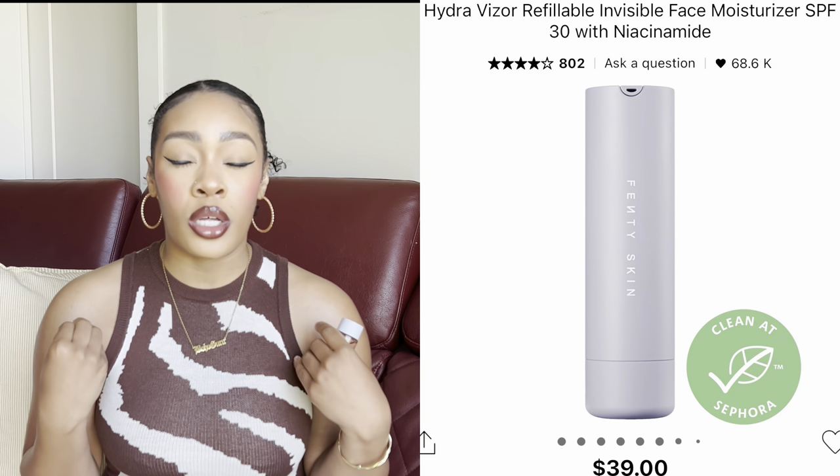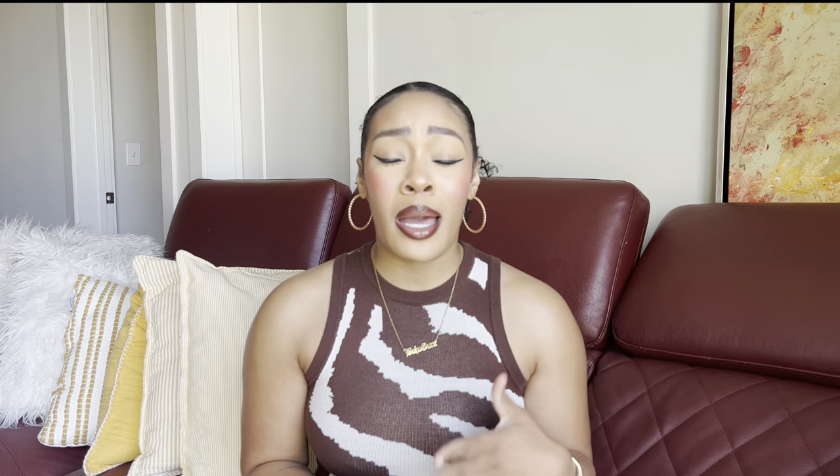Highly recommend the Fenty Hydrovisor SPF as well — it gives your skin a nice juicy glow and it has SPF. You cannot be out here skipping your SPF. I'm 31 now and I didn't start being serious about SPF until I was about 27, but I caught it early enough to make a difference. Especially if you deal with hyperpigmentation, dark spots, and acne scars — you are not going to reverse that if you are not wearing your SPF.